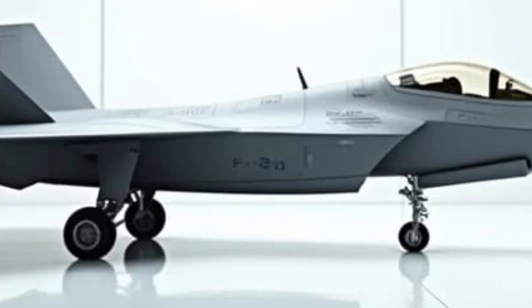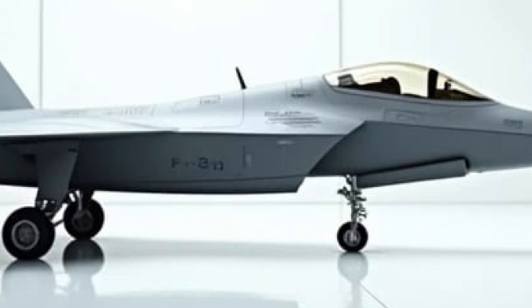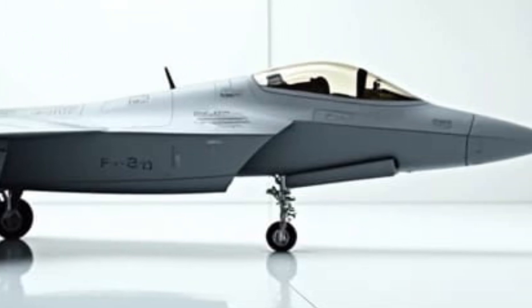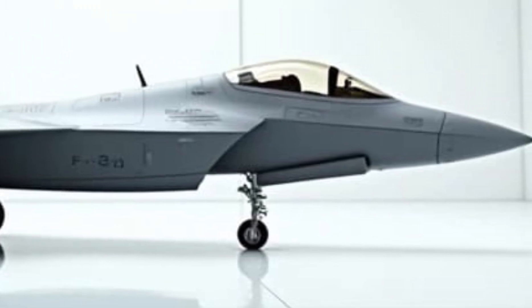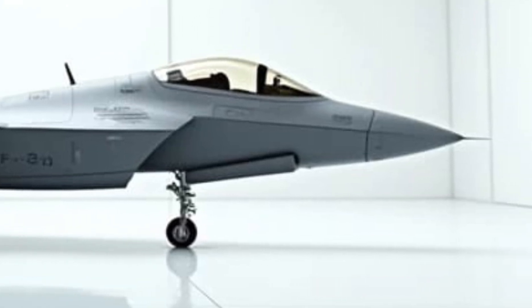Its advanced avionics suite, featuring cutting-edge radar and sensors, gives pilots unparalleled situational awareness, making it a formidable force in air superiority and ground strike missions.